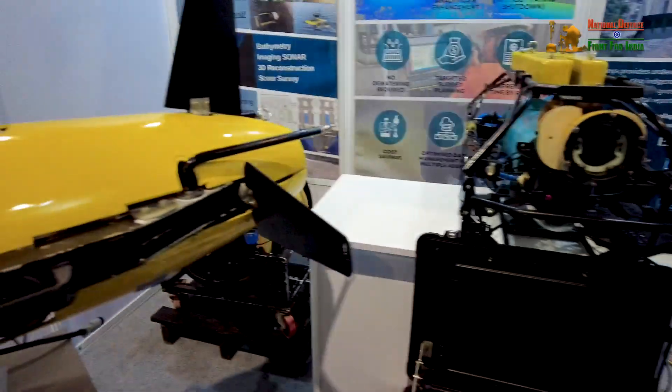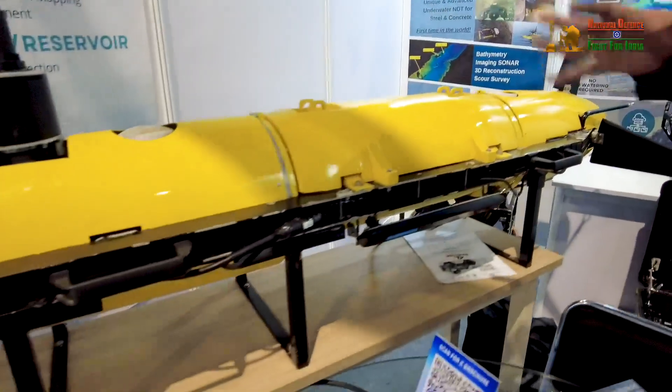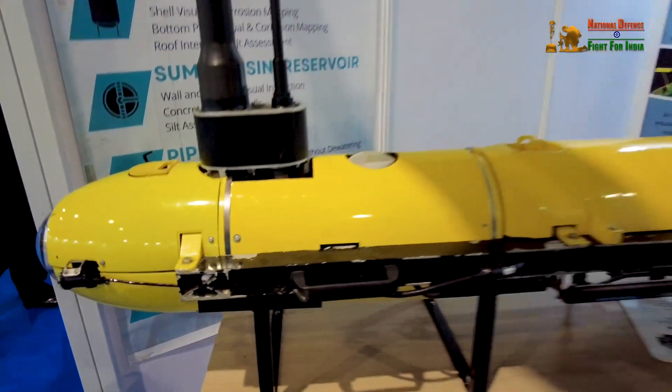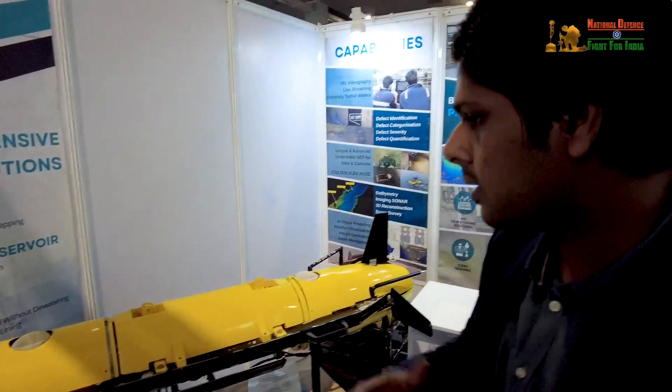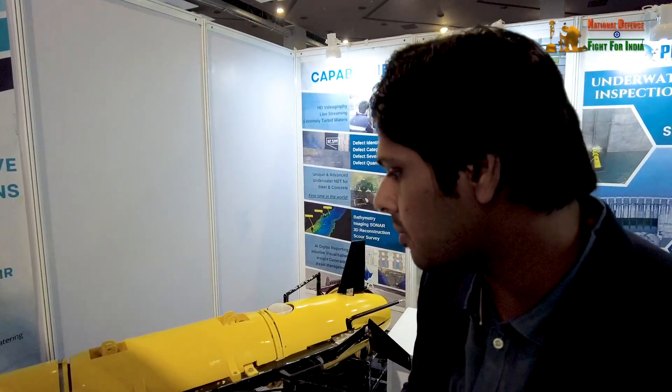The second type of product we have is an autonomous underwater vehicle which is used for autonomous survey of the seabed, such as side scan surveys, multi-beam surveys, if you have to find something underwater like debris or any other objects that may be on the seabed.